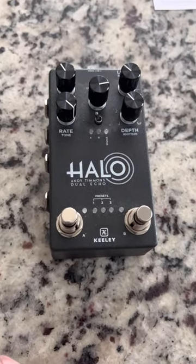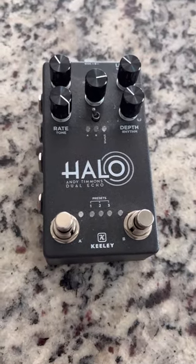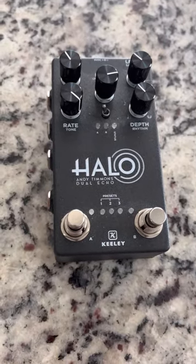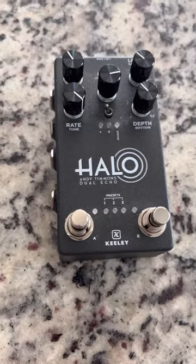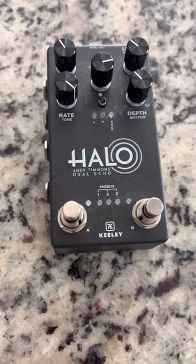Why I hate the Andy Timmons Halo pedal. Andy Timmons is an extraordinarily great guitar player — he's one of my favorites, I think he's one of the best. This is not a shot against him in any way. I also have many Keeley pedals that I think are fantastic, but I wanted to show you this.